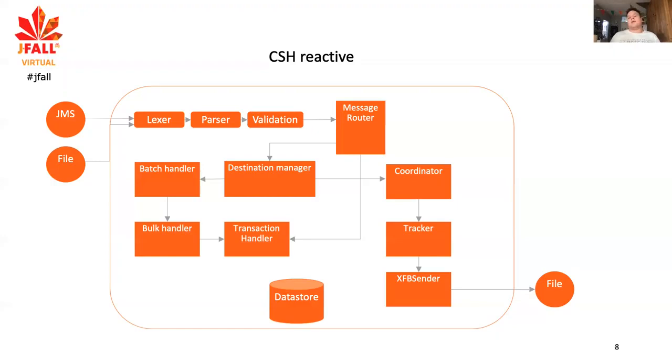If we get a response, did any of the transactions get rejected? Because we need to deal with them in a specific way. All this housekeeping is done by the coordinator and the tracker. At the end, we output files — that's essentially what we do.